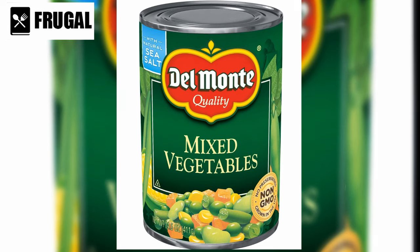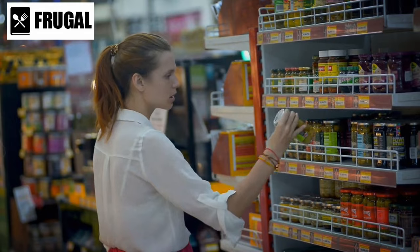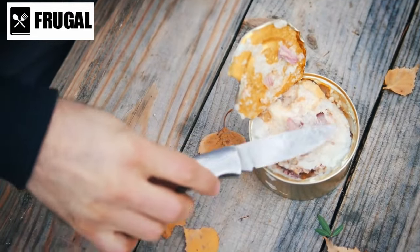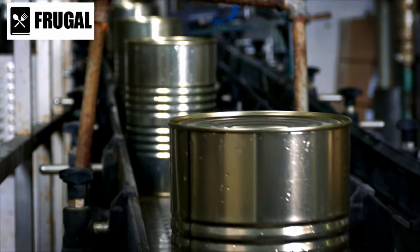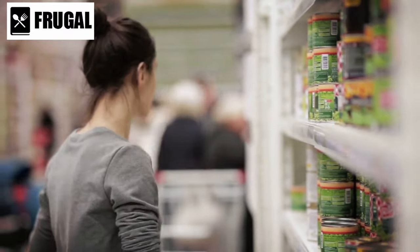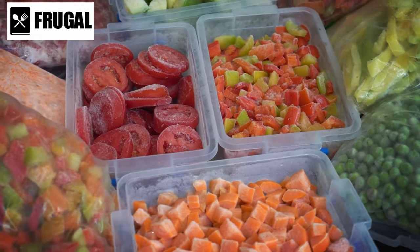Number three: canned mixed vegetables. While they offer convenience, canned mixed vegetables may not always be the healthiest option. These products can often be high in sodium and may lack the freshness and nutritional value of their frozen or fresh counterparts. Many manufacturers add salt to preserve the vegetables and enhance their flavor, which can significantly increase sodium levels. The high heat used to sterilize and seal the cans can also lead to a loss of vitamins and minerals, particularly water-soluble nutrients like vitamin C and B vitamins.